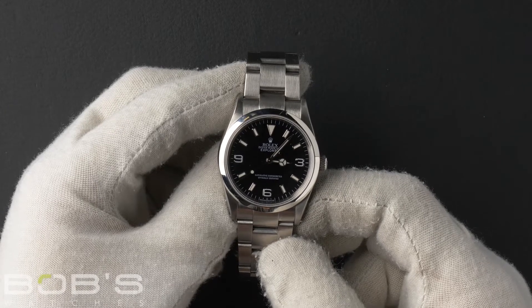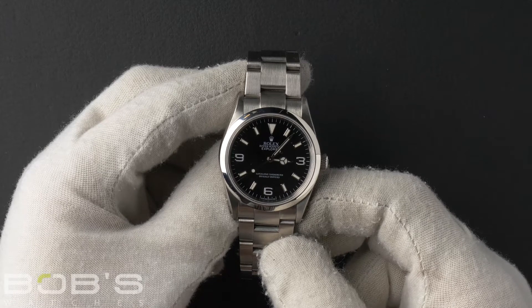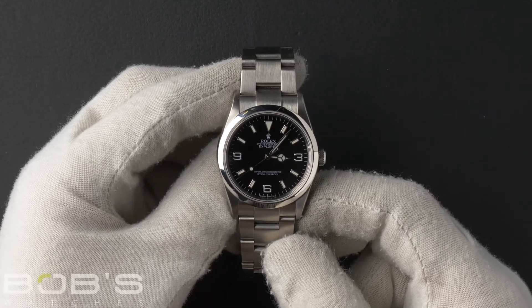This Explorer comes with the Rolex box, booklets, and a Rolex warranty card dated December 2010.